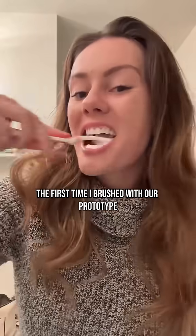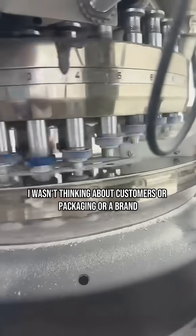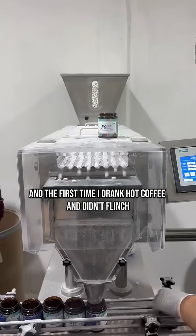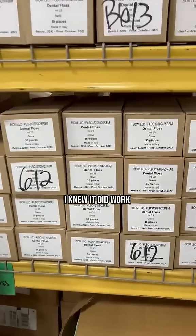The first time I brushed with our prototype, I wasn't thinking about customers or packaging or a brand. I just wanted to see if it worked. And the first time I drank hot coffee and didn't flinch, I knew it did work.